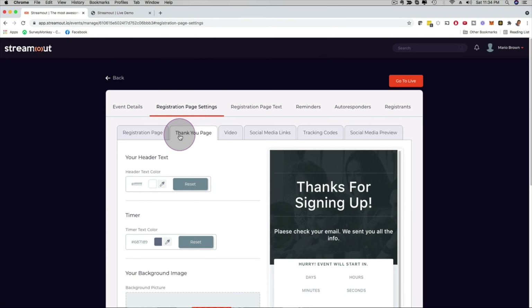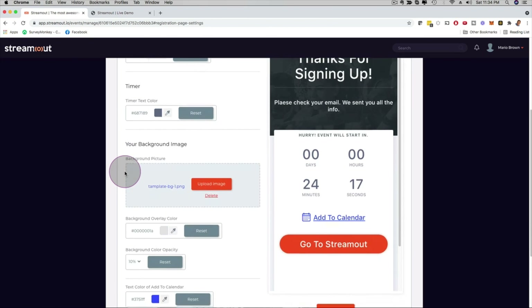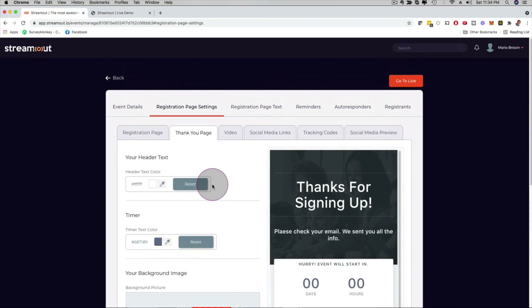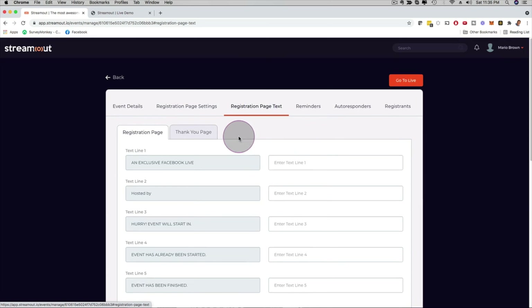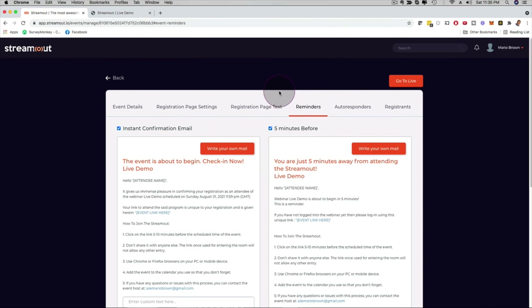The thank you page works the same way — you can customize the colors, images, and logo for yourself, your business, your agency, or your clients. If you want to add a video, just grab a YouTube or Vimeo URL and plug it in. You also have social media links, tracking codes, social media preview, and registration page text with bullet points.